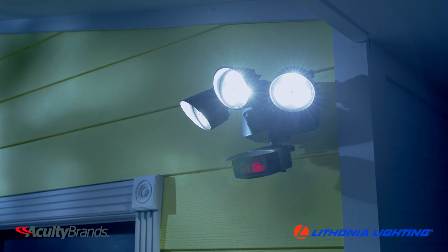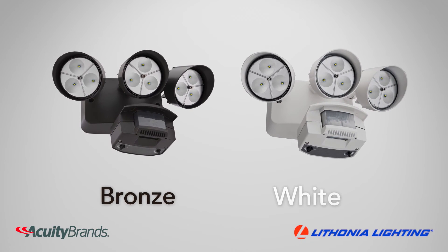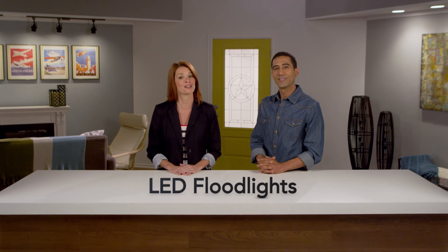Drastically reducing your cost and time to change out light bulbs. They are available in both bronze and white to match most buildings. These are a cost-effective and sustainable security lighting solution from Lithonia Lighting by Acuity Brands.